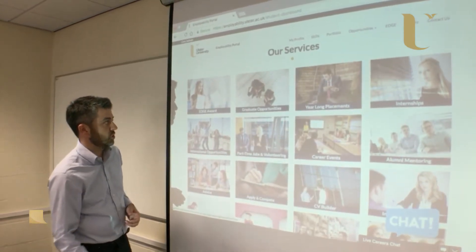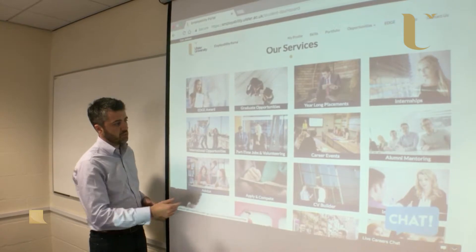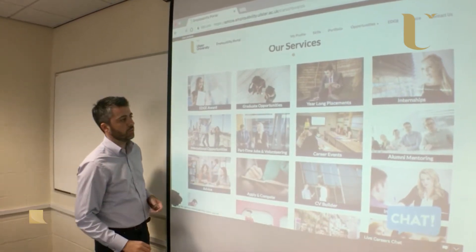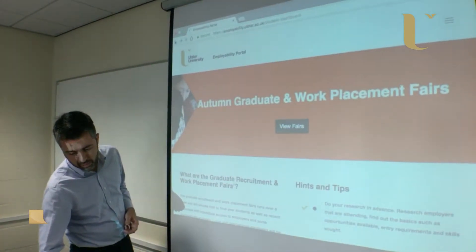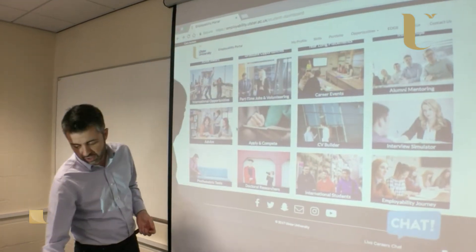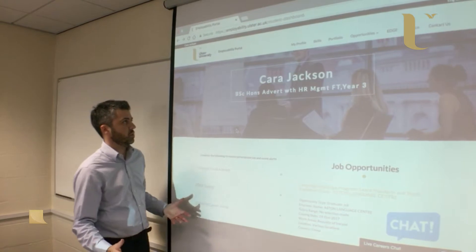At the bottom, you've got the full range of other services, including Edge Award, particular vacancy types, events such as career fairs, our CV builder, interview simulator, alumni mentoring, and all the various initiatives. And although this is our student-facing site, staff can access it as well.